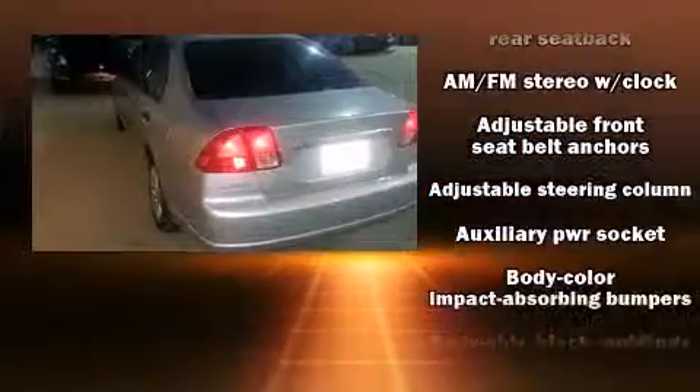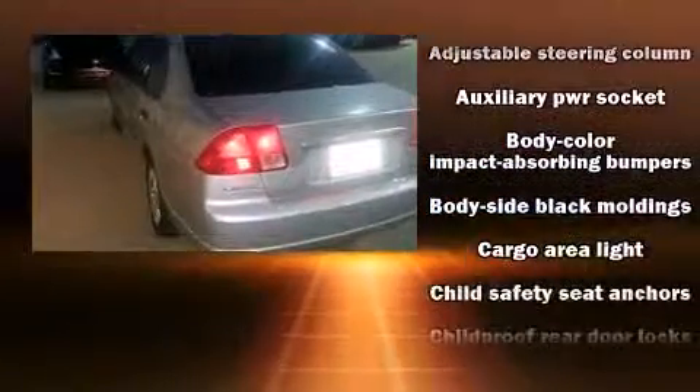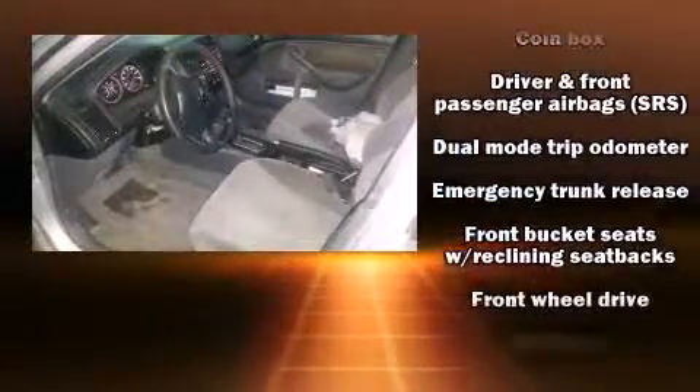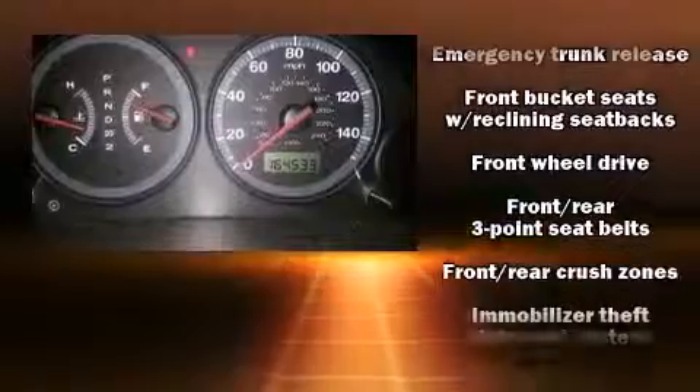Smooth gear shifts are achieved thanks to the efficient four-cylinder engine, providing a spirited yet composed ride and drive. Both high fuel economy and flexible performance are assured by the four-speed automatic transmission.